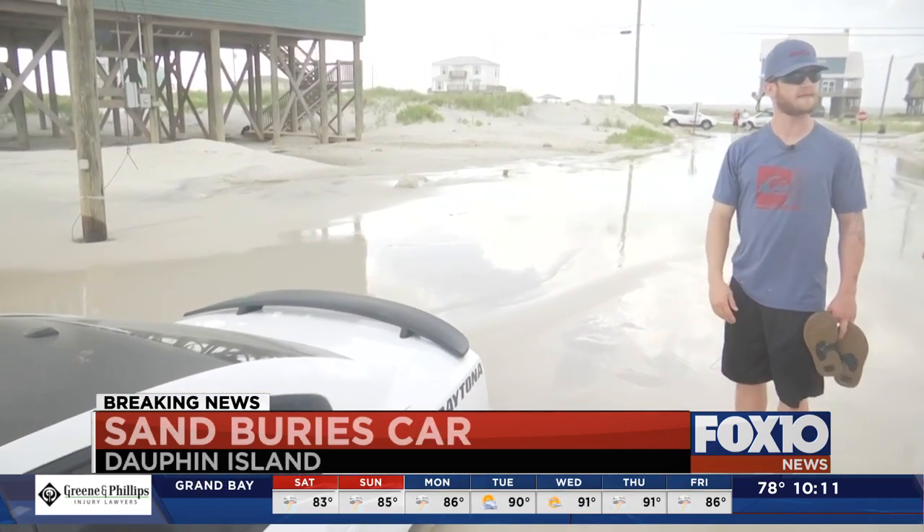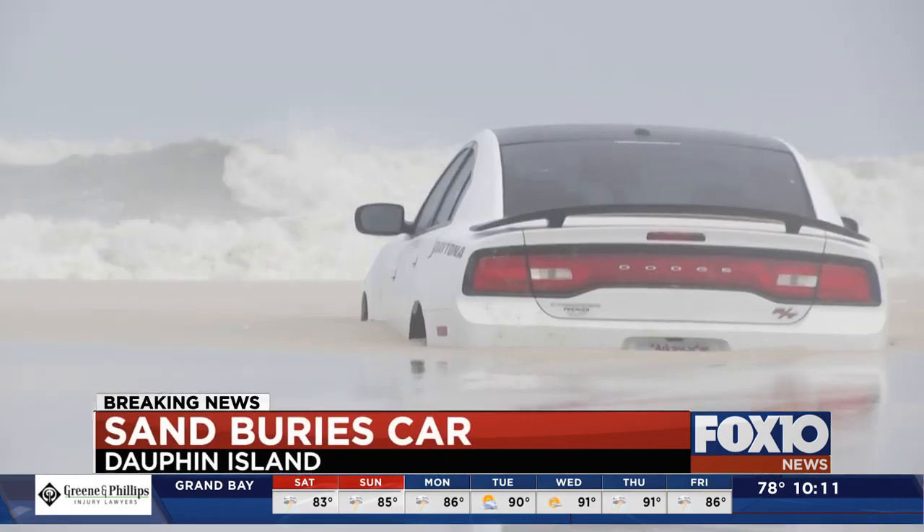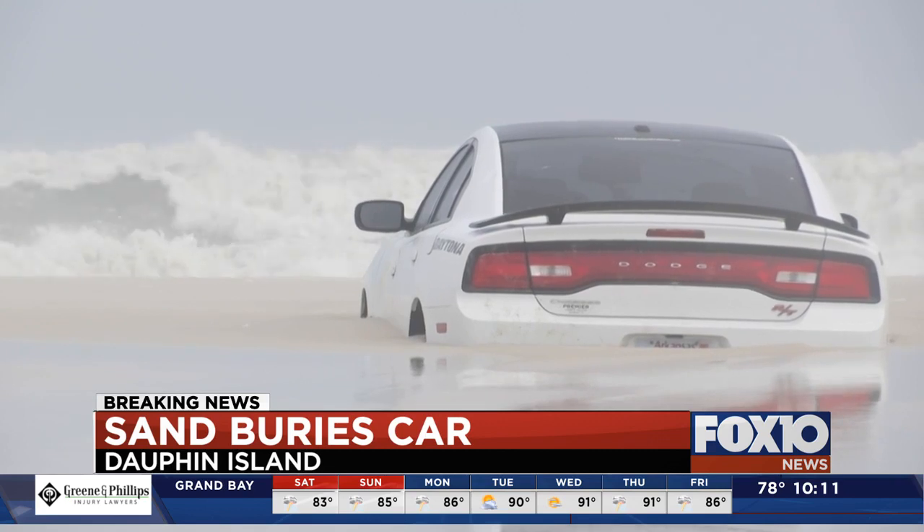You can't help but be upset. We got out here and did everything we could. We broke a couple straps trying to get it out. The 2013 Dodge Charger is filled with water.